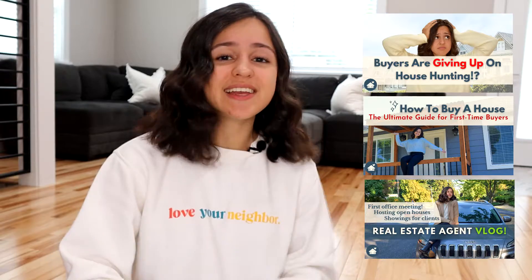Hey guys, welcome back to the channel. If you're new here, my name is Irina. I'm a real estate agent in Oregon and on my channel we talk all things real estate. We cover topics ranging from housing market updates to the detailed process of how to buy a house to daily vlogs, just my day in the life as a real estate agent. So if you're interested in that type of content, definitely consider subscribing and join me weekly for new videos.